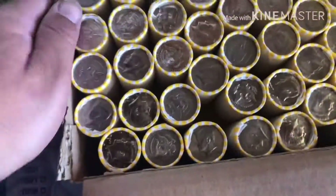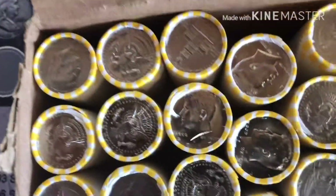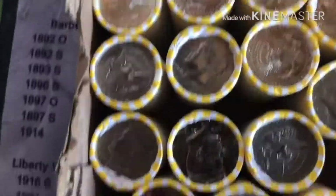What's up YouTube? Happy Friday! I just picked up some halves from the bank, my credit union.